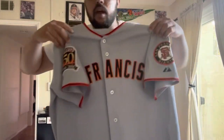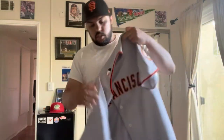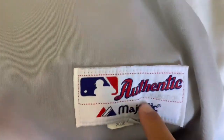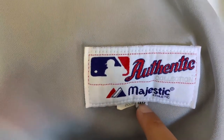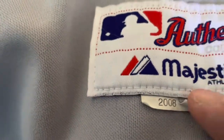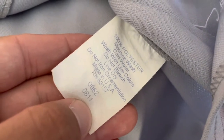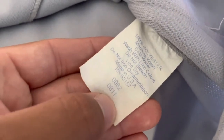This is a 2008 game used Aaron Rowand jersey. Starting down here, we got the Majestic authentic jock tag, size 46, and then you got the year tag for the year the jersey was worn by Aaron Rowand. You got your 'purchased from the San Francisco Giants' stamp on the inside. Then we got this tag right here — you got the 0062 right there, proving it was issued to the team.